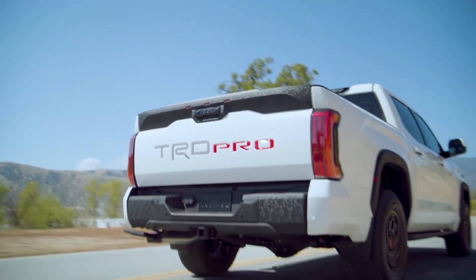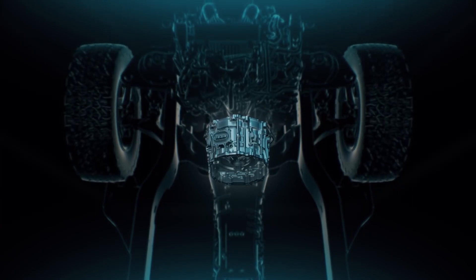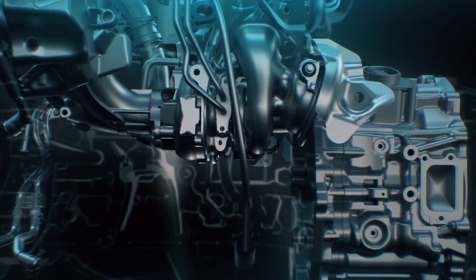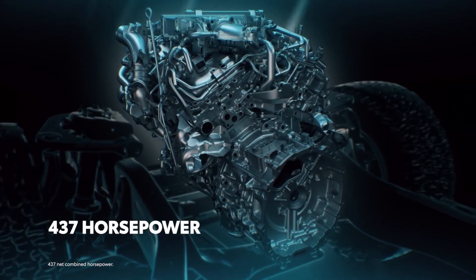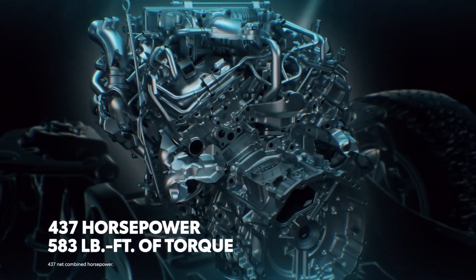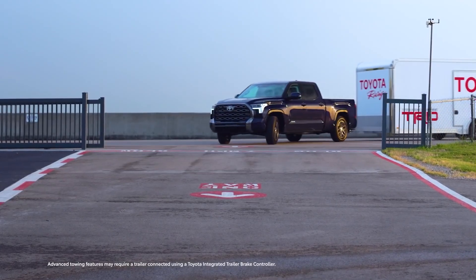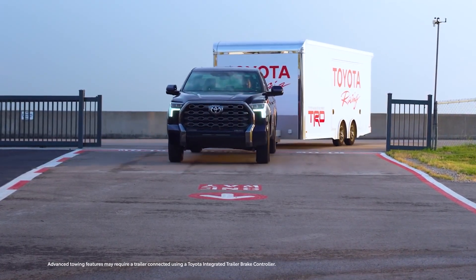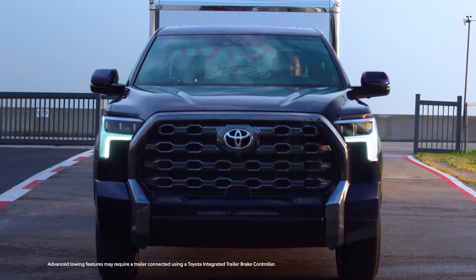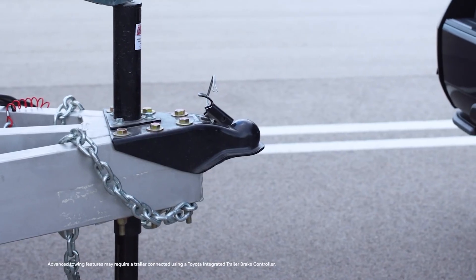Like the off-road focused TRD Pro, the Capstone is only available with a twin-turbocharged 3.4-liter V6 iMax hybrid engine, producing 437 horsepower and 583 pound-feet of torque. Toyota says the Capstone models can tow up to 10,340 pounds and have a maximum payload of 1,485 pounds, while other Tundra grades can carry more.